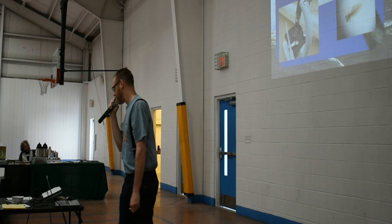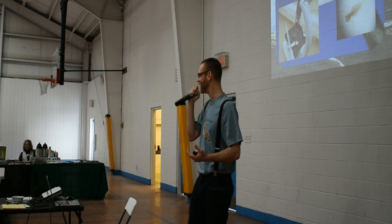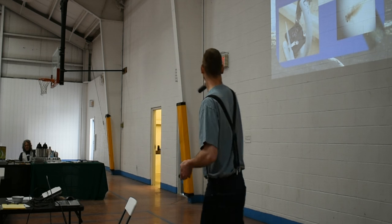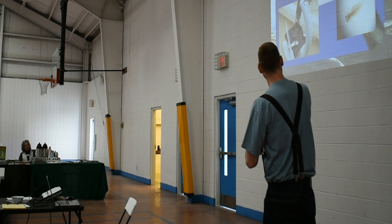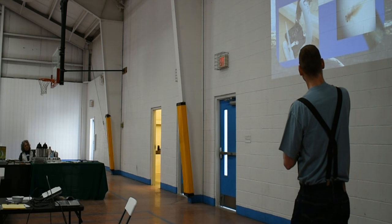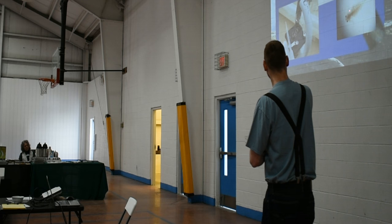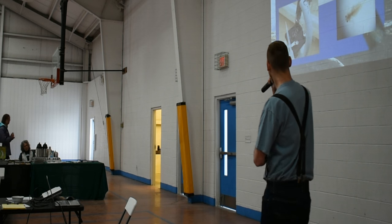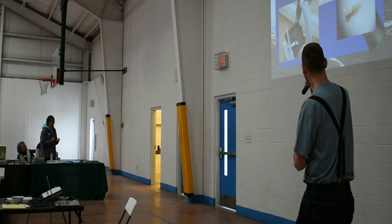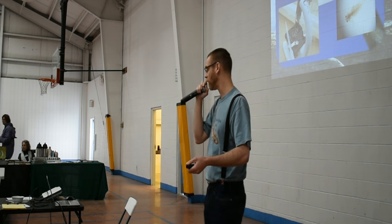This is a baby fairy shrimp — technically called nauplii. This is what they look like when they first emerge. This one is really young, this one's a little bit older, and you can see all the stages. When they're this little, they actually use their antennae — kind of like arms up here — to propel themselves through the water until their legs fully develop.